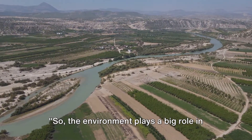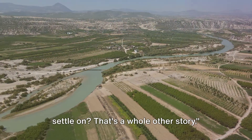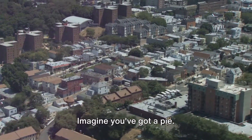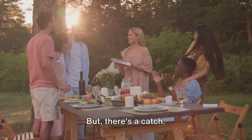So, the environment plays a big role in where we settle. But what about the land we choose to settle on? That's a whole other story. Ever heard of the saying, 'they aren't making more land'? Well, it's true and it's causing some problems. Imagine you've got a pie — a delicious, mouth-watering pie — but you have to share it with everyone in your neighborhood.